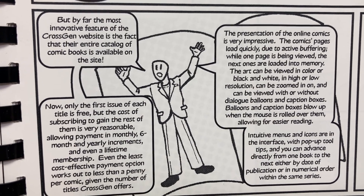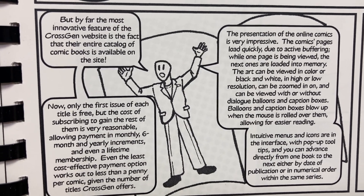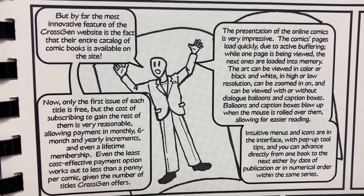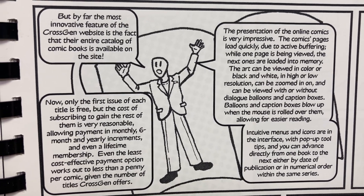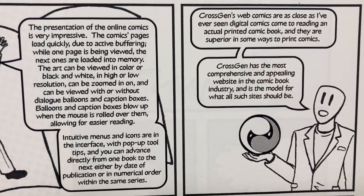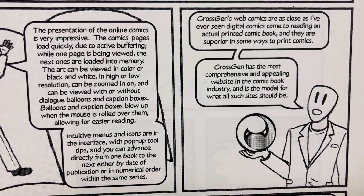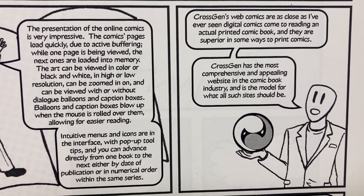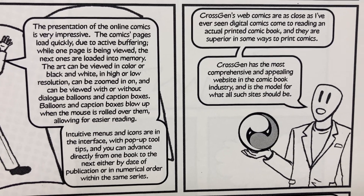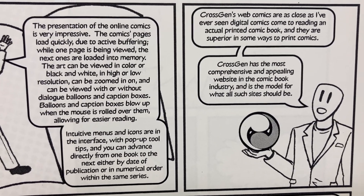Intuitive menus and icons are in the interface, with pop-up tool tips, and you can advance directly from one book to the next, either by date of publication or in numerical order within the same series. CrossGen's web comics are as close as I've ever seen digital comics come to reading an actual printed comic book, and they are superior in some ways to print comics.